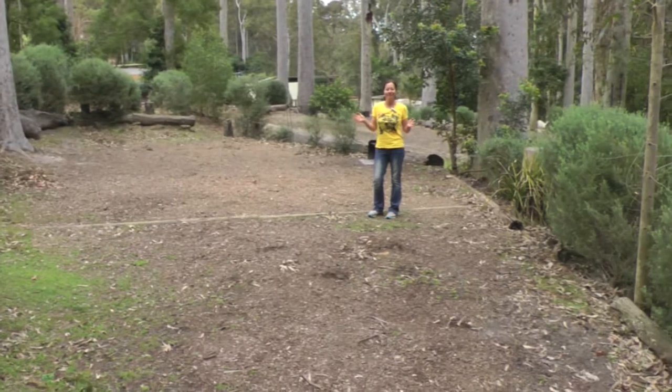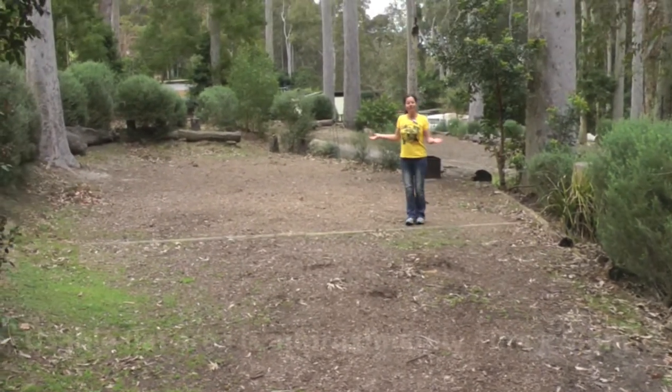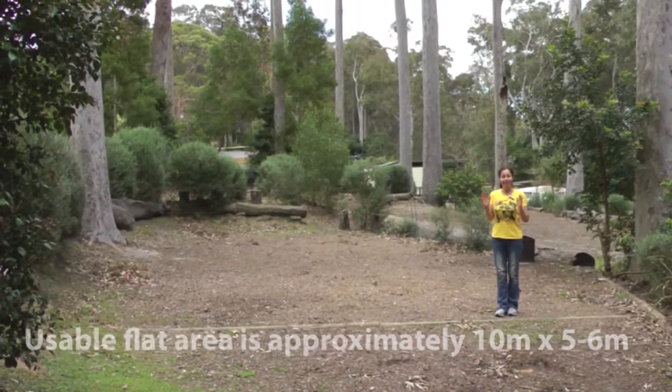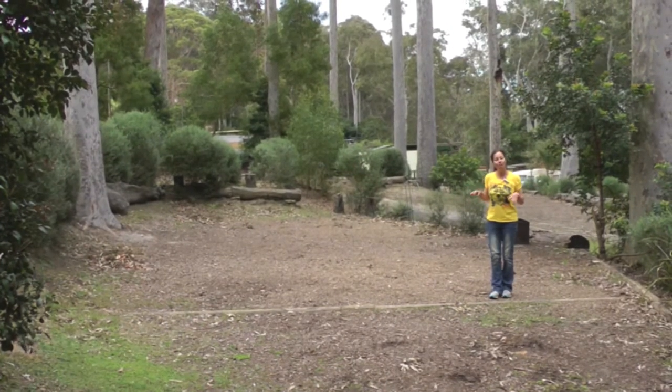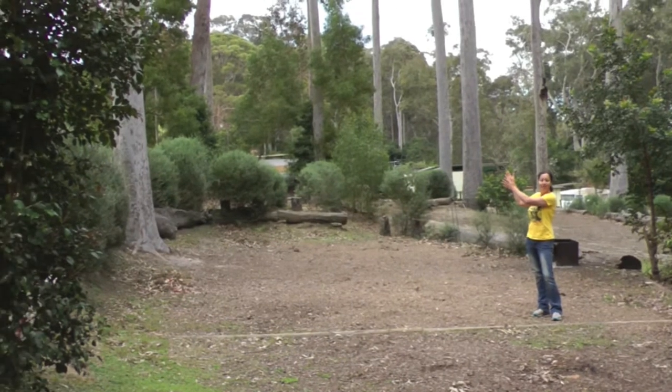This is site P5. People usually park their cars here and you have around 10 by 5 to 6 meters of usable space. It's a powered site and, like all sites, comes with its own barbecue. Once here, it's only a short 60 meter walk uphill to the amenities block.